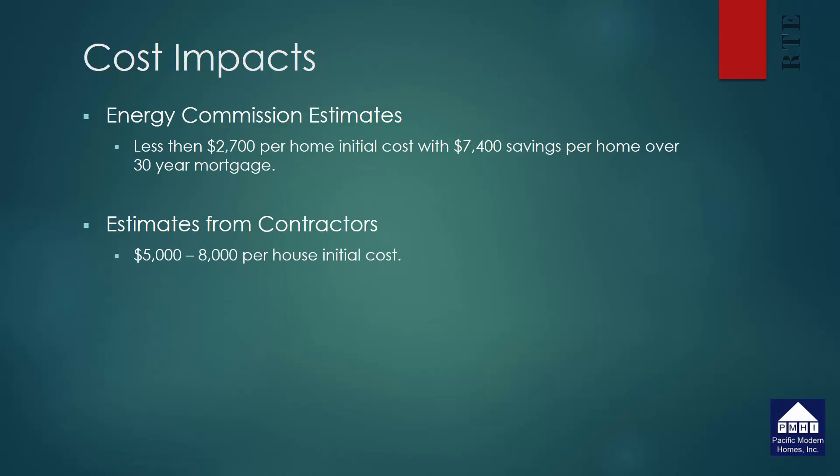The energy commission has estimated that these standards will add an additional twenty-seven hundred dollars to the cost of construction, but will provide seventy-four hundred dollars in savings per home over a thirty-year mortgage. However, talking to contractors, I think you're probably looking at more in the five to eight thousand dollar range for initial cost upgrades. You need to pass this information on to your clients — they will recover it, as these are all good energy efficiency upgrades, but there will be an additional cost once the standards go into effect.